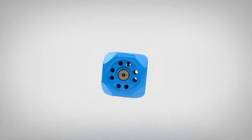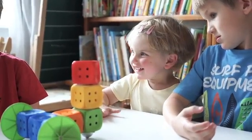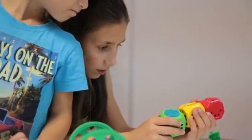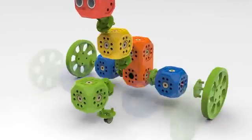Introducing RoboWunderkind, a revolutionary robotics kit for kids of all ages, which can be programmed and controlled with smartphones and tablets. RoboCubes can be attached from either side, so you can make different robots.